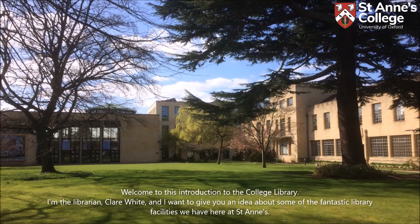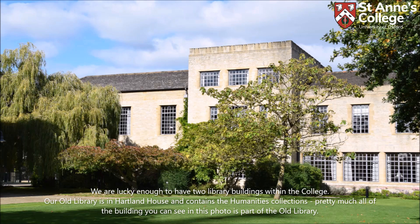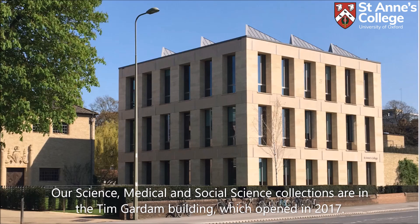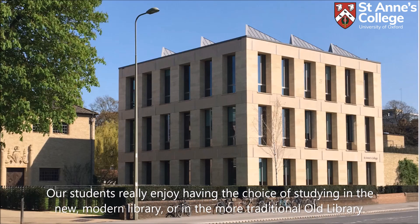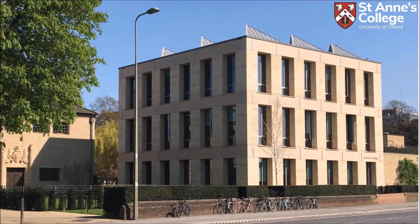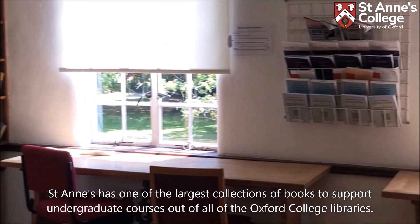Welcome to this introduction to the college library. I'm the librarian, Claire White, and I want to give you an idea of some of the fantastic library facilities we have for students here at St Anne's. We are lucky enough to have two library buildings within the college. Our old library is in Heartland House and contains the humanities collections. Our science, medical and social science collections are in the Tim Garden building, which opened in 2017. Our students really enjoy having the choice of studying in a new modern library or in the more traditional old library.